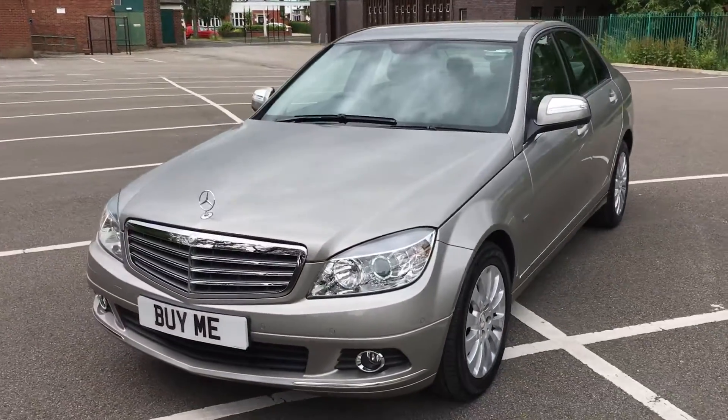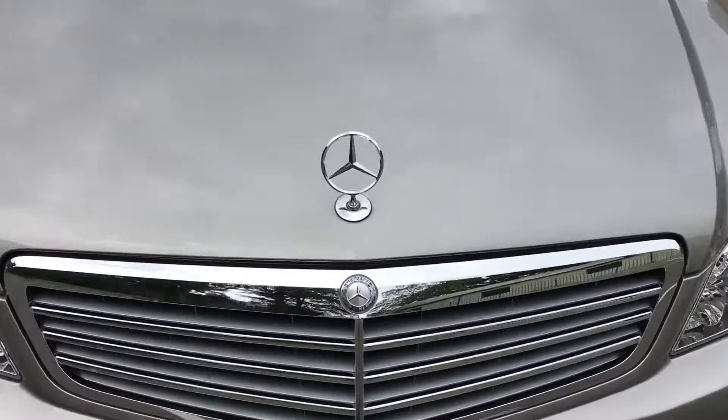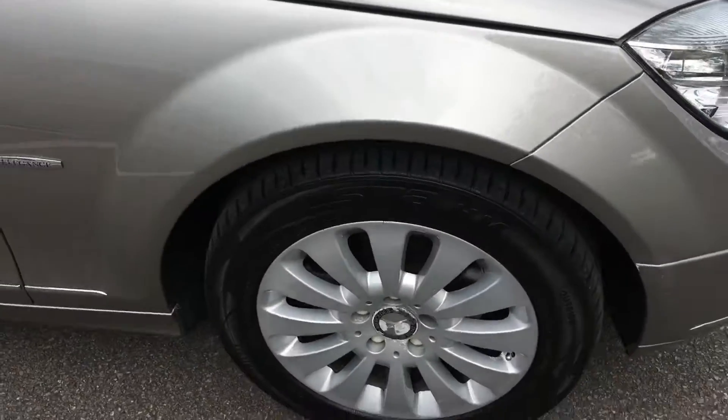This is priced at £5,695 and it's even got the classic Mercedes spare wheel — you don't see that very often now, they've done away with them. Nice wheels.